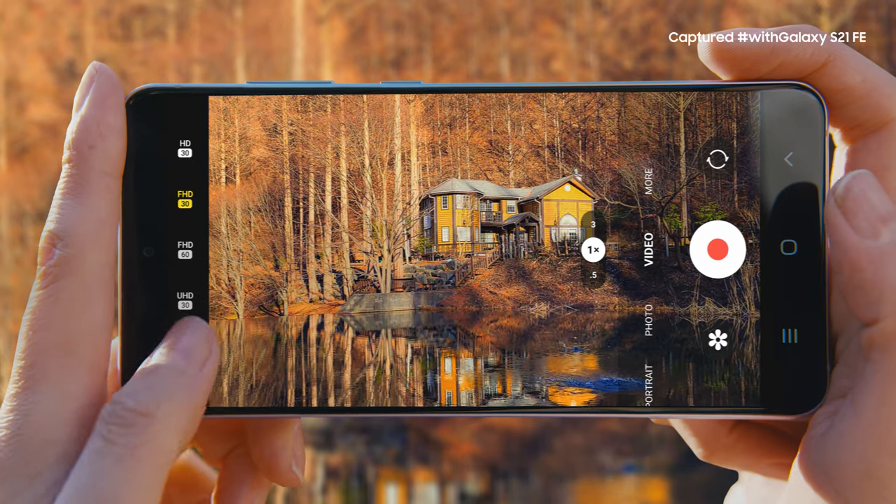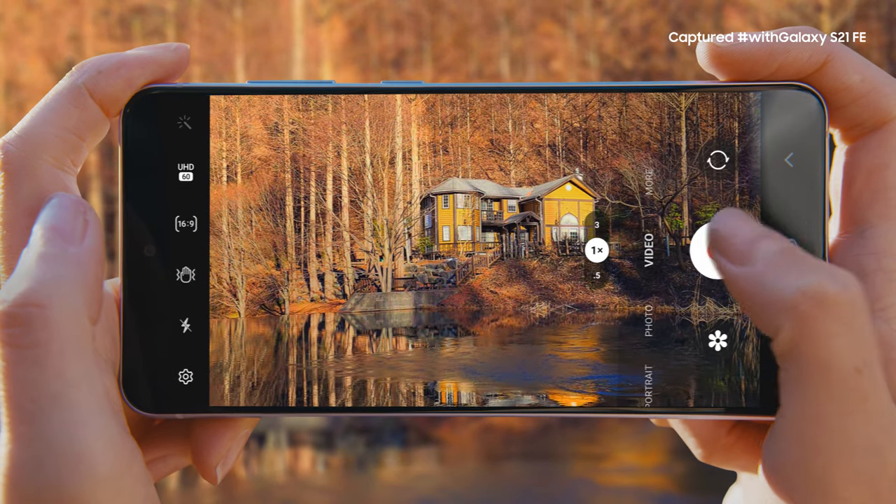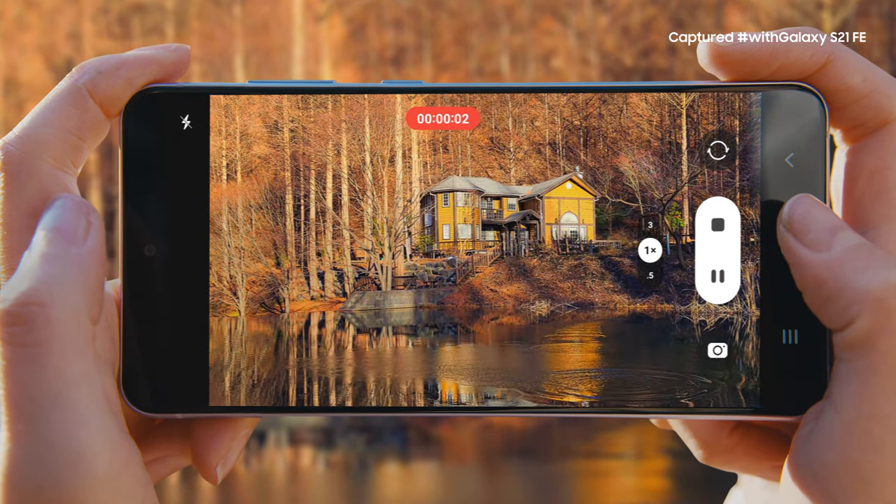It takes multiple frames of your shot, and then AI goes to work, eliminating excessive noise and blur. And we're not just talking about photos here — there are some moments you can only relive on video, and the S21 FE captures it all in stunning 4K resolution.